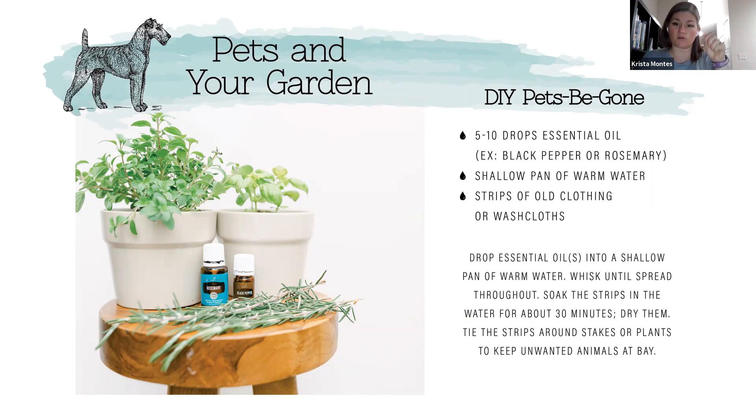For the pet be gone recipe, you take strips of old clothing or washcloths, get a shallow pan of warm water, and add five to ten drops of whatever oil you're using to deter that pet. Tear the cloth into strips, mix the water and oil together, soak the strips in the pan, and let them dry. Then put wood stakes in the ground around your garden bed and tie the strips of cloth around the stake. Rabbits really dislike peppermint, and deer hate the smell of cinnamon and clove — anything spicy. If you don't have cinnamon or clove, use thieves because it has both.